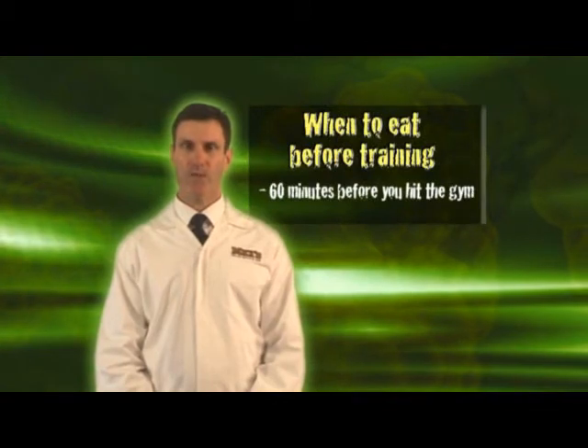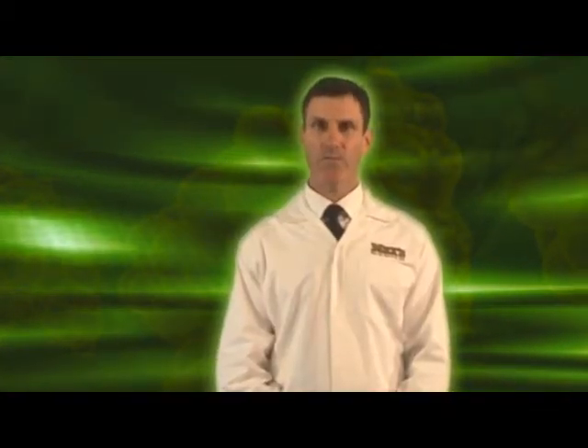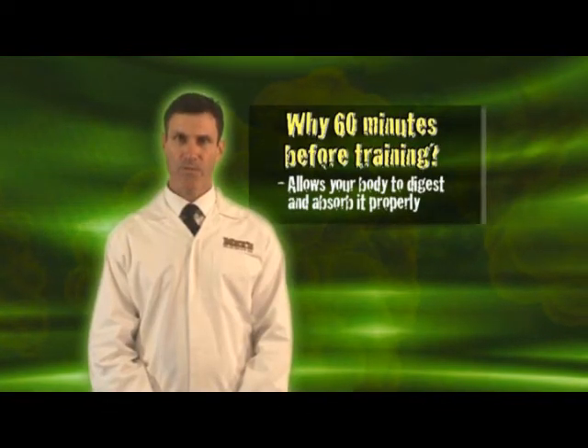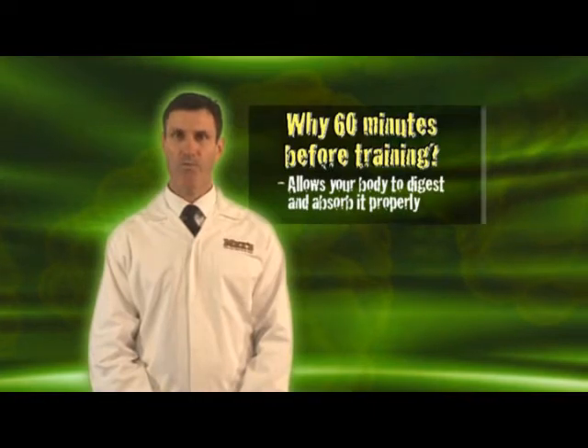Your first opportunity is about 60 minutes before you hit the gym. This is the time to have a fast digesting protein and carbohydrate meal to provide energy for your training and also to provide nutrients for building muscle. You need to have your meal 60 minutes before your workout to give your body time to digest and absorb these nutrients.